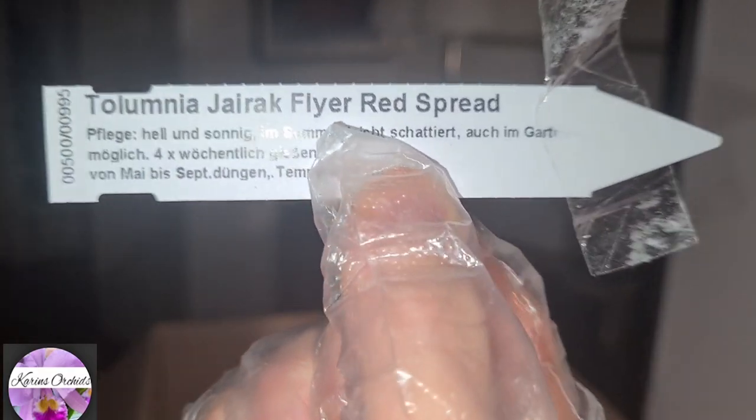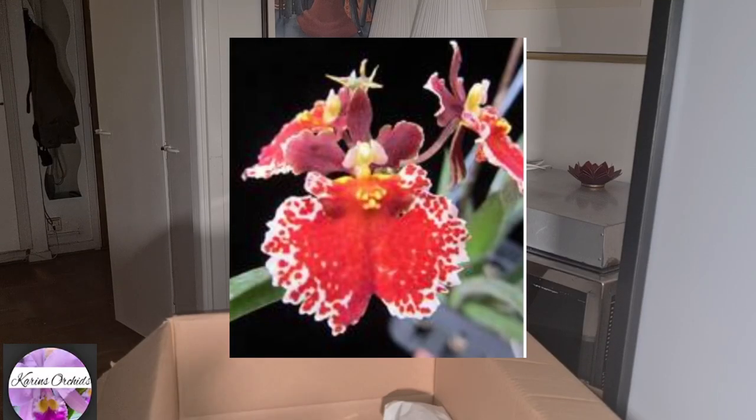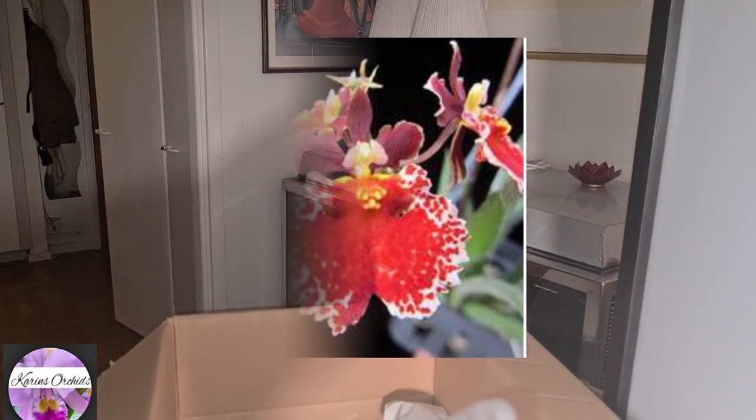I got a new Tolumnia — Tolumnia gyret flyer red spread. This one was a really lovely one, of course a red one. They are flowering size, the ones you buy for 9.90 euro, 9.95 perhaps. But they seem to be quite small, even though they are flowering size, as I said.